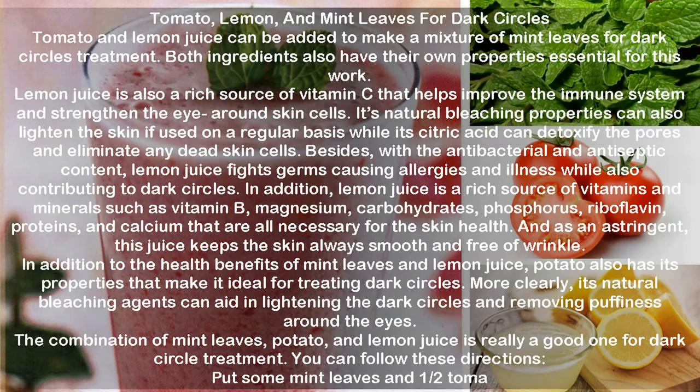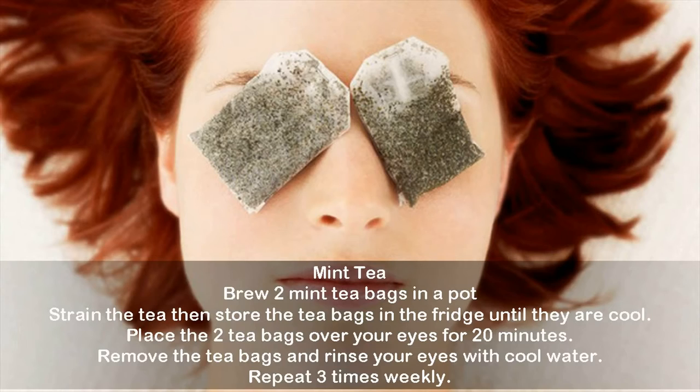Mint Tea. Brew two mint tea bags in a pot. Strain the tea, then store the tea bags in the fridge until they are cool. Place the two tea bags over your eyes for 20 minutes. Remove the tea bags and rinse your eyes with cool water.